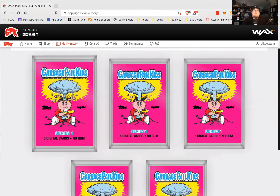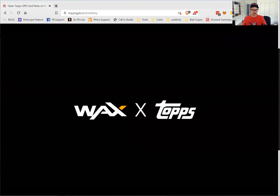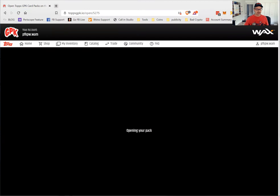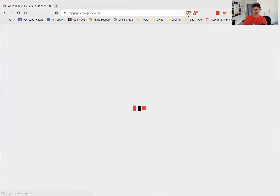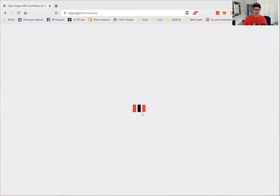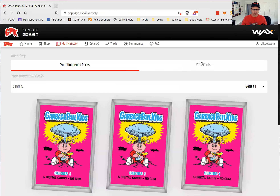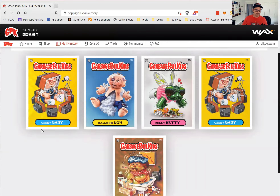We're going to open up pack number one right now. I have to give a little verification on the Wax blockchain to approve it. I think I've got my Brave blockers on here, so let me allow that and turn off the items being blocked. There we go — this is the first set that I opened.